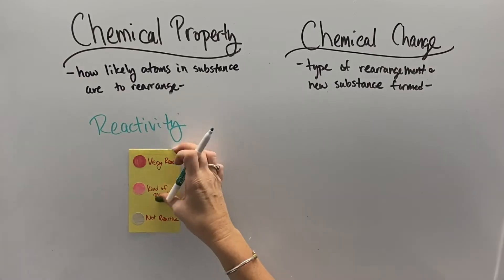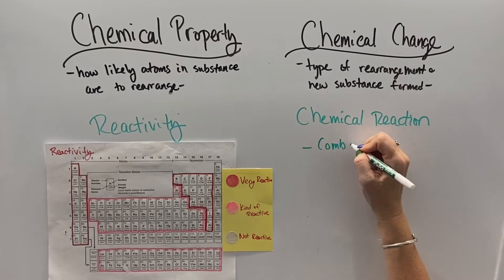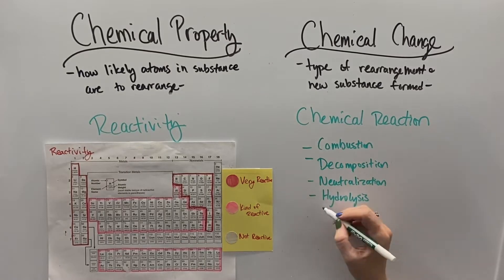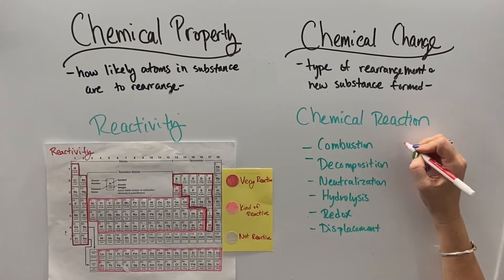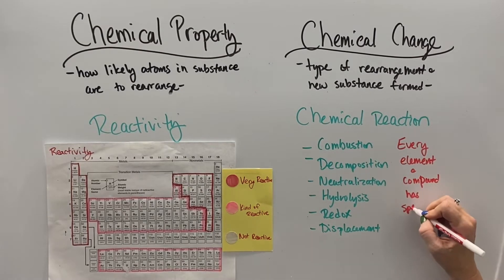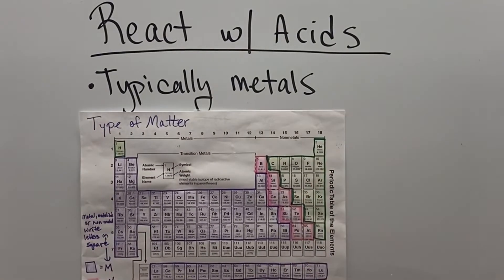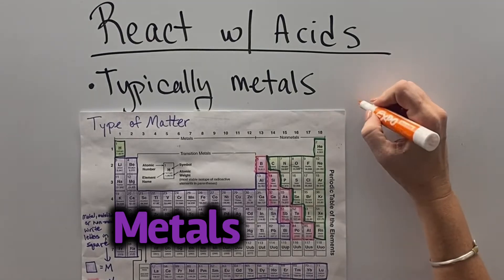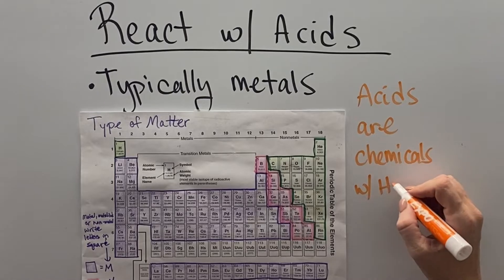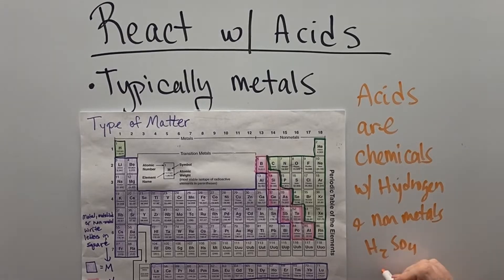General reactivity is also a chemical property. There are patterns on the periodic table where the sides are a little more reactive, the middle is kind of reactive, and the far right is not reactive. The chemical changes are the types of reactions atoms can participate in — combustion, decomposition, neutralization, hydrolysis, redox, and displacement. The general pattern is that the left side likes to react with the right. Metals are on the left, and acids are chemicals that contain hydrogen and elements from the right — non-metals — like sulfuric acid and hydrochloric acid.